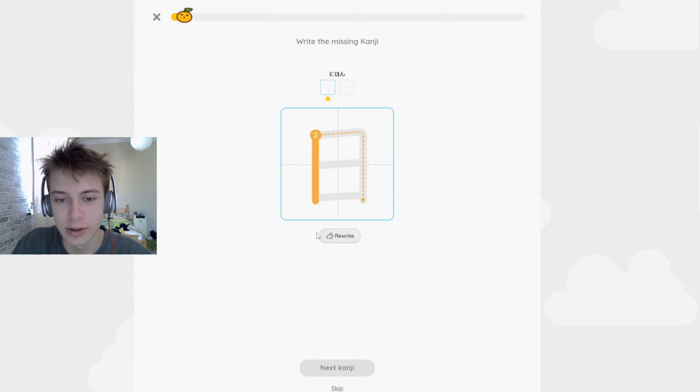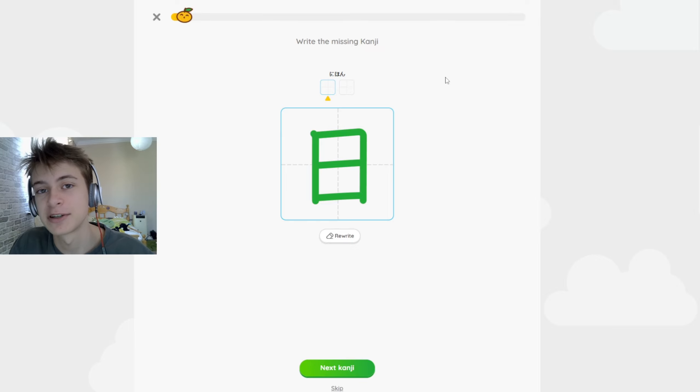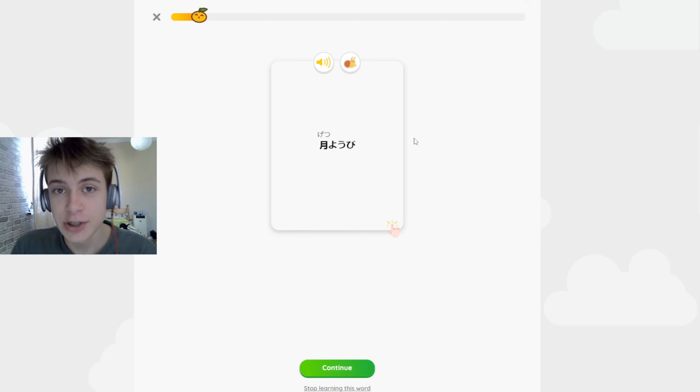Now we can write it. Even while you're writing it, it doesn't present you with the meaning or the reading — but you know how to write it. Then we have the next kanji, and this is where it gets interesting. After you've gained a peek of what the previous word means, it's not really about the kanji here — it is about the vocab. This is about how to write a word using kanji.